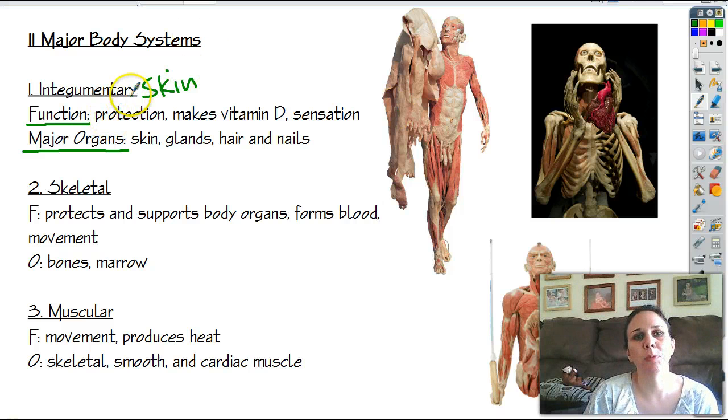The function of the integumentary system — first let's look at the organs. It's your skin. This guy right here is holding his own skin; you can see there's a foot, a hand, and a head. Your skin is very important because it contains many glands like sweat and sebaceous glands. If you're especially oily on your nose or chin, you can thank sebaceous glands for that. It also creates hair and nails. The main function is protection — it protects us from all the bacteria that are constantly trying to get inside our body.